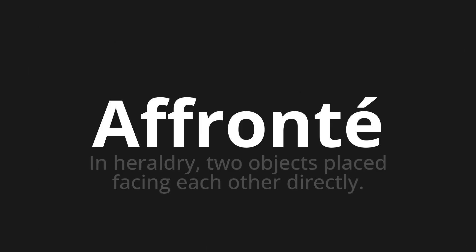Welcome to this pronunciation video. Today we will be focusing on a new word that you might find challenging or entreating. So let's dive into today's word: Affronté, which means, in heraldry, two objects placed facing each other directly.